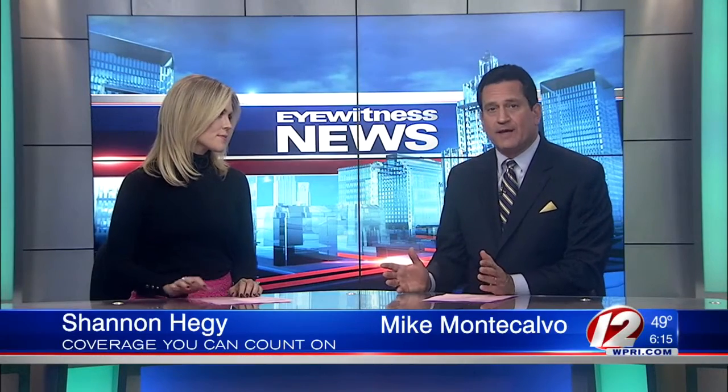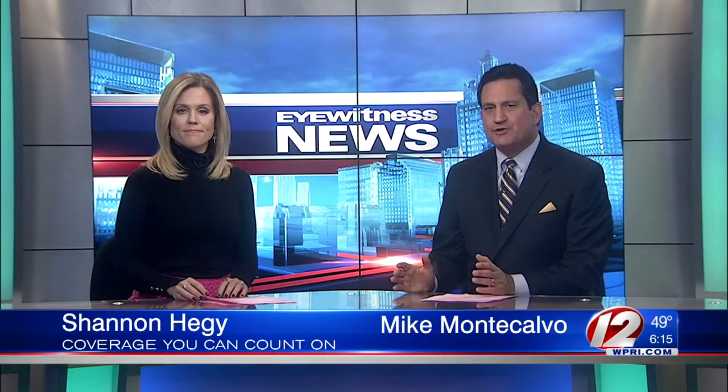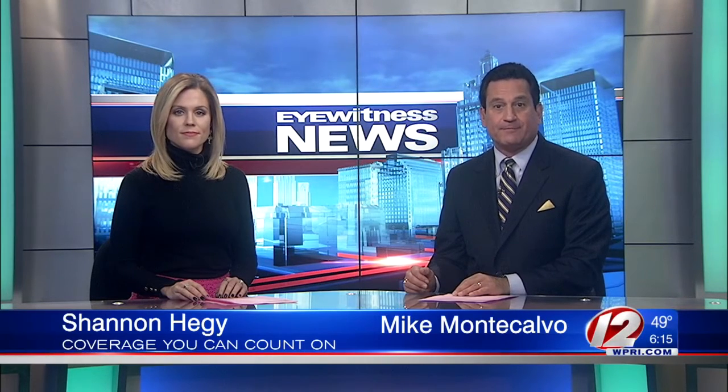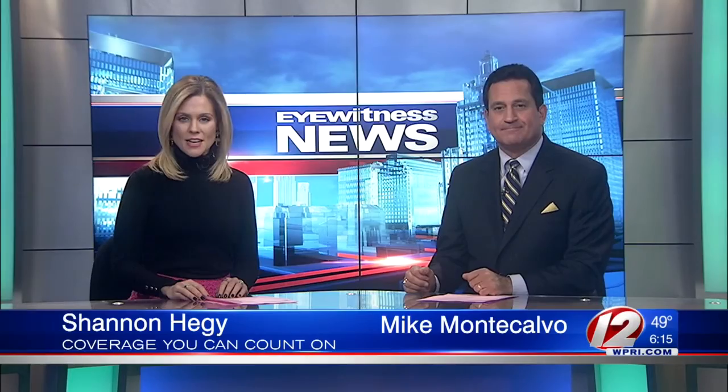Yesterday, we told you how Reebok is building a new high-tech manufacturing lab right here in Rhode Island. And today, we talked to the man in charge of the work that will be done here, and it's not just innovative for shoemaking, but for Rhode Islanders as well. Eyewitness News reporter Caroline Goggin has more details, new at 6.